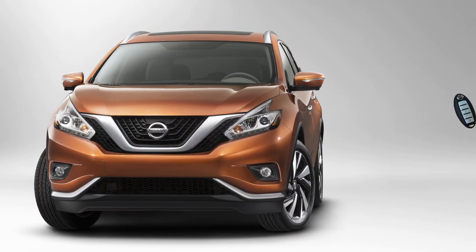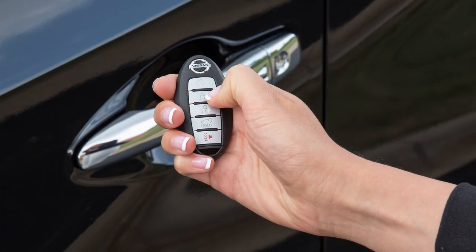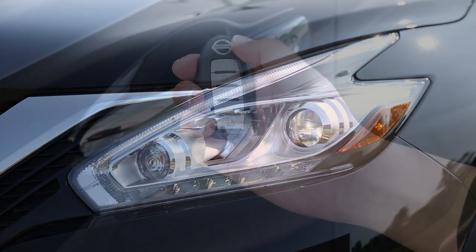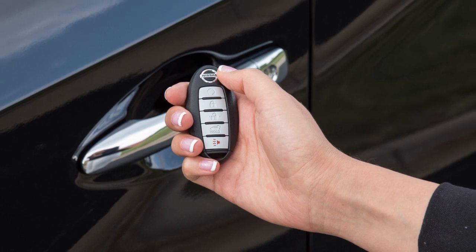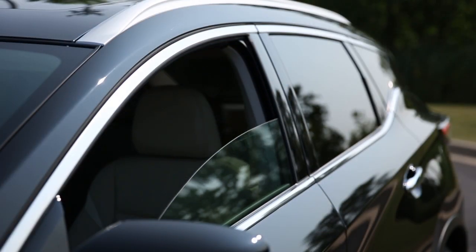The Intelligent Key has remote keyless entry functions that can operate within approximately 33 feet of the vehicle. To lock your vehicle this way, press the lock button. The hazard warning lights flash twice, the horn beeps once, and the front and tail lights will turn on for 10 seconds. Press the unlock button to unlock the driver's door. Press again within one minute to unlock all doors. Hold the unlock button for more than three seconds after the doors are unlocked to lower the automatic windows.